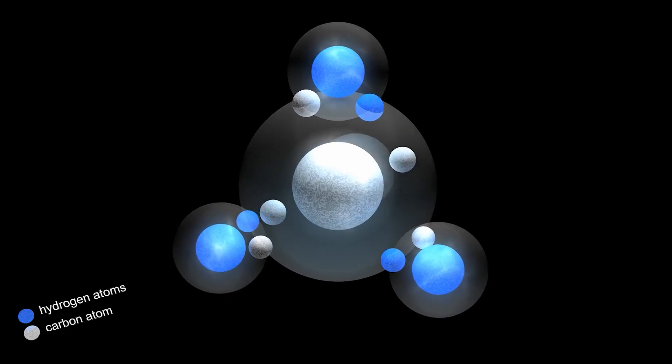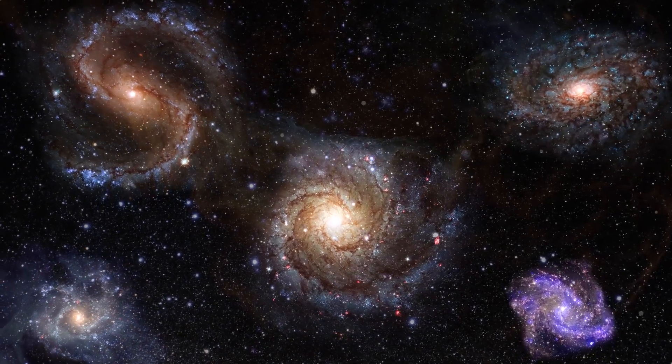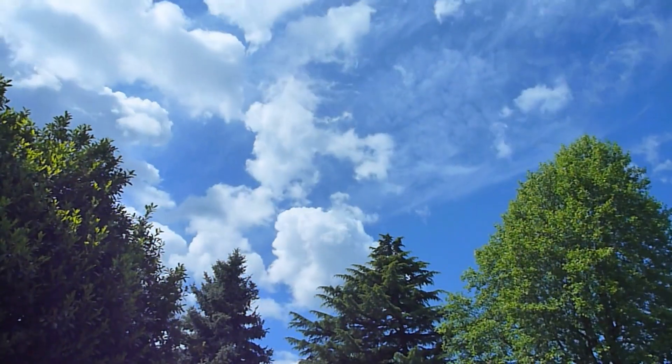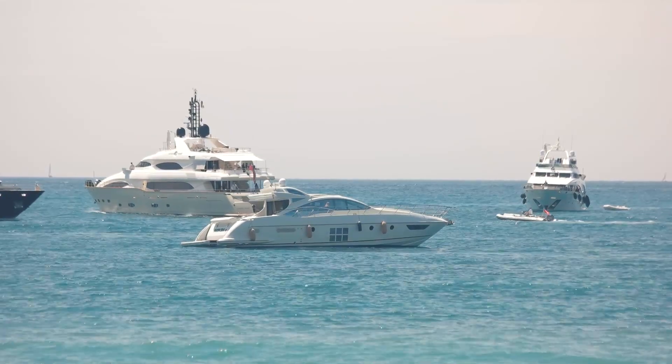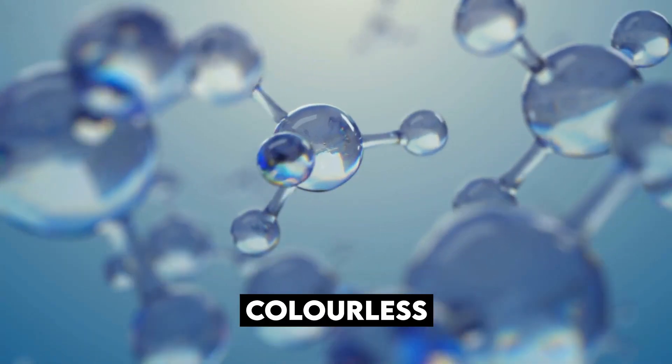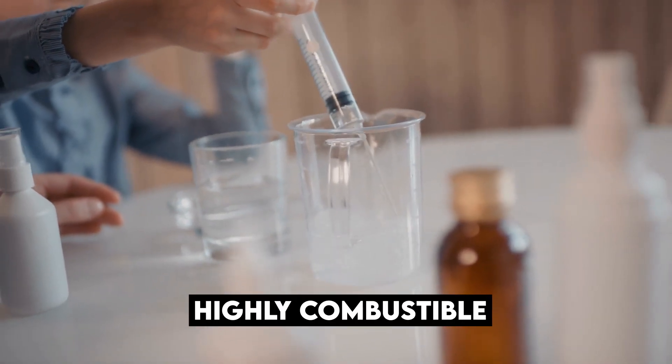Hydrogen is one of the most abundant elements in the universe. All stars are predominantly hydrogen, including our sun. Most hydrogen deposits on Earth are found in our oceans, where it can be easily harvested. It's colorless, odorless, tasteless, non-toxic, and highly combustible.